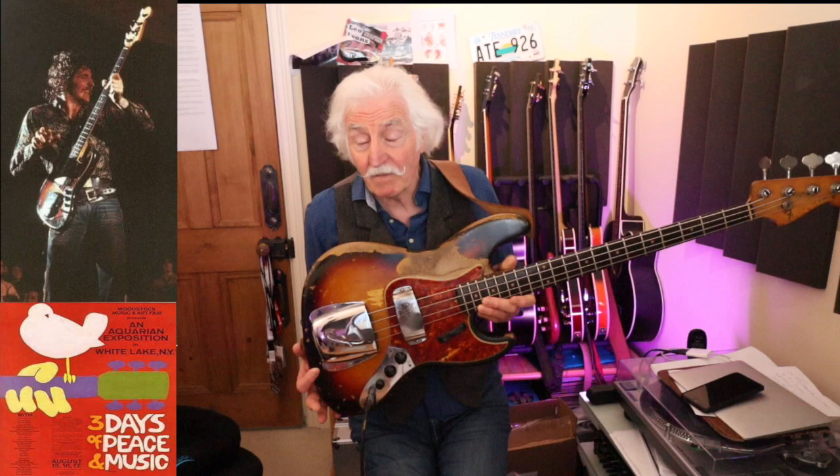And here it is. I can show it to you. Let me just get rid of some of this stuff here. So you can see it. It's a 1962 jazz bass, Fender jazz bass. I've actually had this since 1962, but I didn't buy it new — I bought it secondhand.